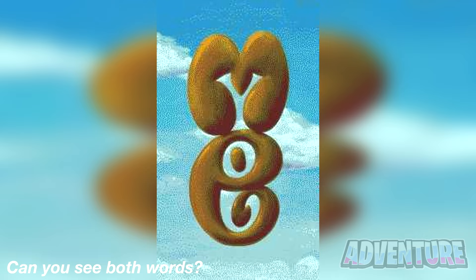There are two words hidden inside of this photo. Can you see them both? Comment what the two words are. Only people with the best eyes will see both words. The two words in this photo are 'me' and 'you'. Did you see both words or were you only able to see one of them?